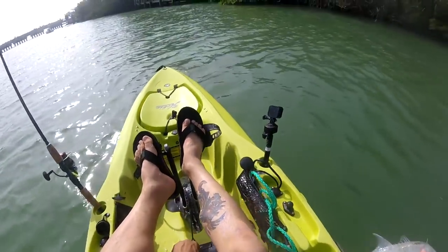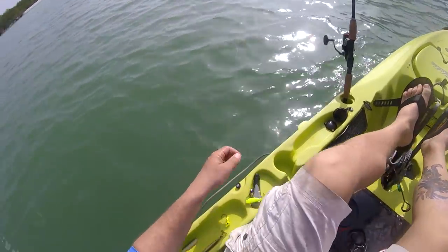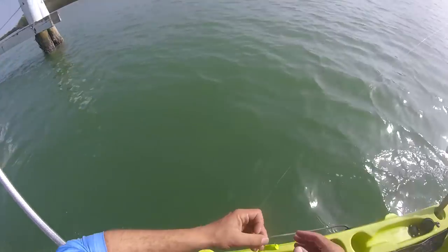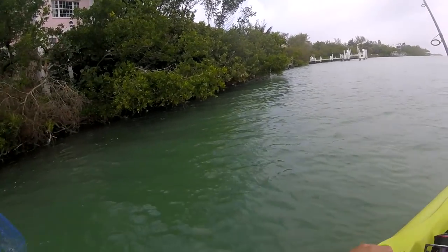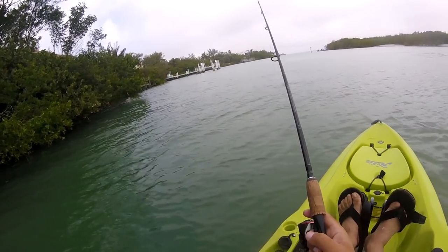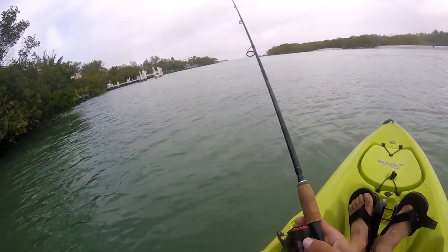I'm going to put them back. Looking for that speckled trout. The rod and reel combo I've been using — that's a Daiwa Fuego 3000 and the rod is a Dark Matter rod available from jnh.com. You can find information about this combo in the description below.